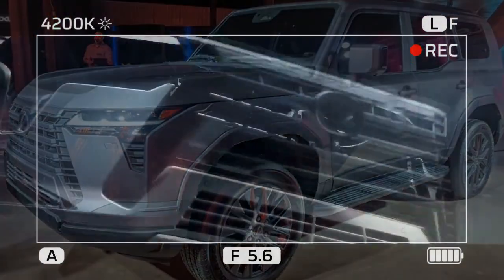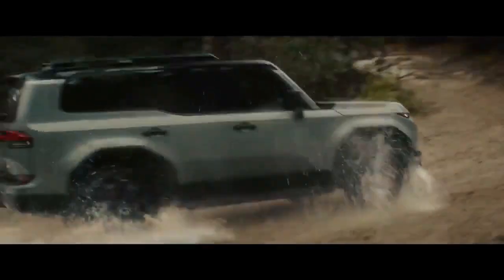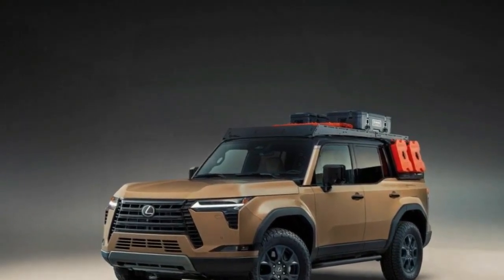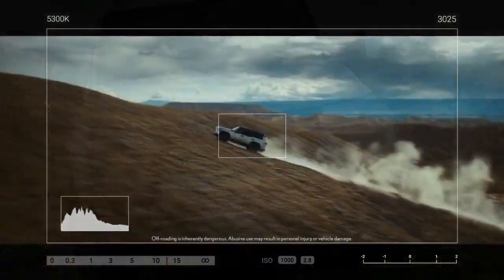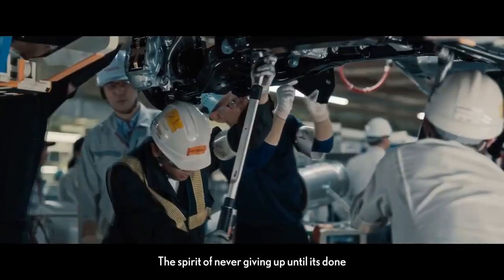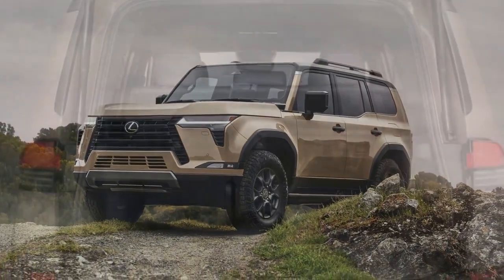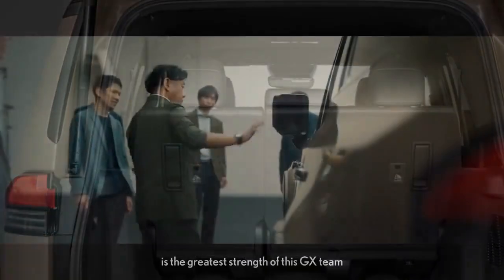The GX excels in blending off-road prowess with on-road comfort. Premium GX models come equipped with standard full-time four-wheel drive and a Torsen limited slip-locking center differential, ensuring power distribution to all wheels. While it lacks some advanced suspension features found in higher trims — such as the Adaptive Variable Suspension (AVS) and Electronic Kinematic Dynamic Suspension (EKDS) — it compensates with the ability to disable traction and stability controls. Enhancements in the new model include a shortened front overhang for improved clearance, increased width for enhanced stability, and impressive water-wading capability of up to 27.55 inches. Overall, the GX Premium offers a balanced blend of performance and versatility, making it a compelling choice for those seeking a capable yet refined SUV experience.